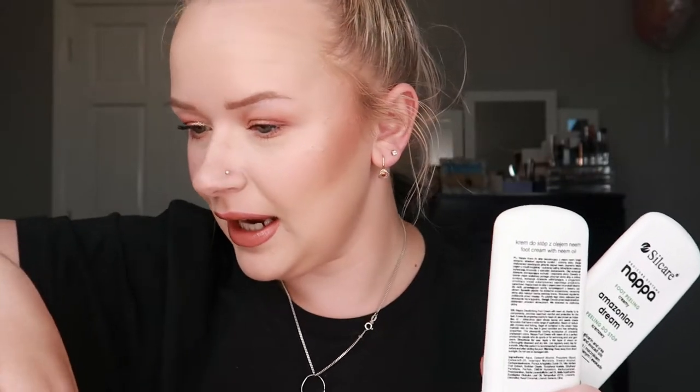I have two products from Silk Hair, both from the Napa line. This is the Napa foot cream with neem oil — it was fine, nothing spectacular. If you have perfect feet I think this is fine, but it was a little too lightweight for my liking. If you need something lightweight though, I think it would work for you.